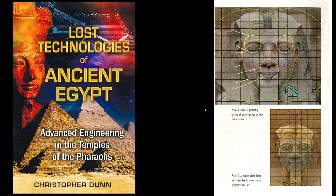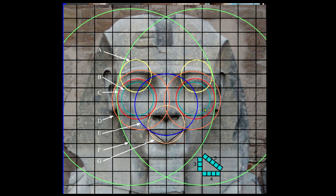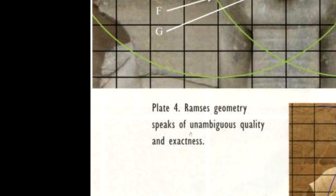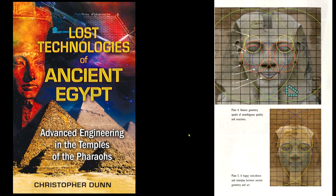Lost Technologies of Ancient Egypt by Christopher Dunn. Whenever you hear 'symmetry, symmetry, symmetry,' the expert engineer behind it is essentially Christopher Dunn. There's a screenshot from his book, links in the description. I'm not putting words in his mouth — this is what they say. You'll see so many videos on this. Let's focus on this particular picture. There's geometry and circles here — he's an engineer, dazzling. He's made this grid, put all the circles in there, examined his own photograph and says it's symmetrical, exact. The quote: 'Ramesses' geometry speaks of unambiguous quality and exactness.'